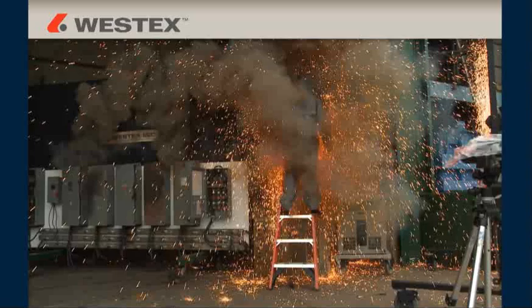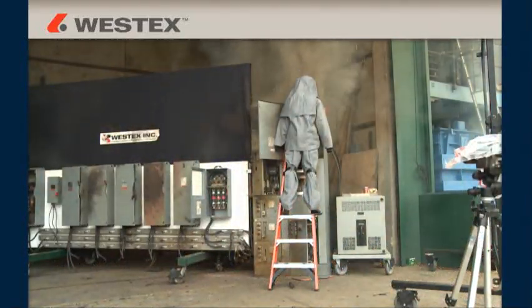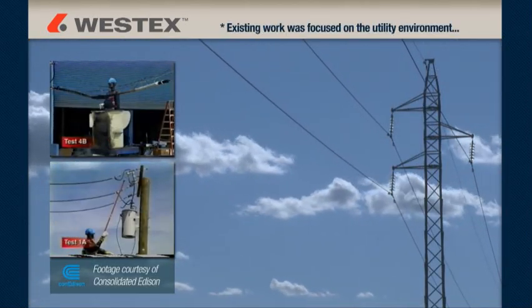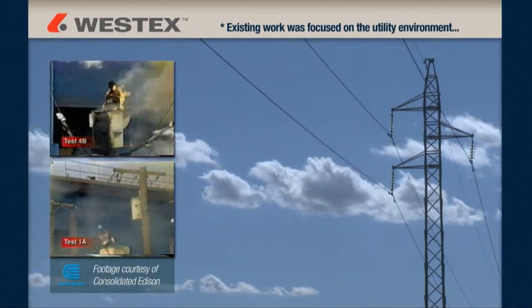Several years ago, it became apparent that NFPA 70E was growing rapidly, would be the primary standard of the future, and that a large number of maintenance and electrical workers would be affected. Westex recognized in 2003 that existing arc flash work was focused on the utility environment, which is quite different from the typical industrial arc event.